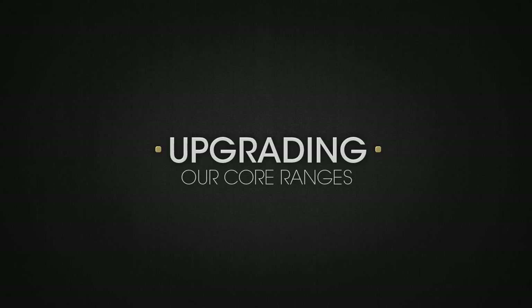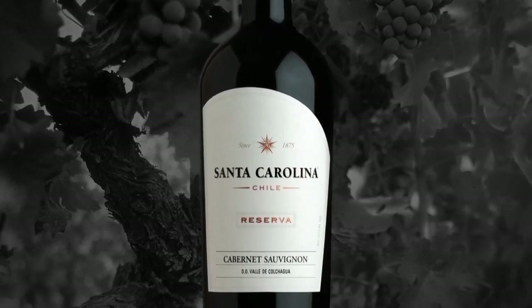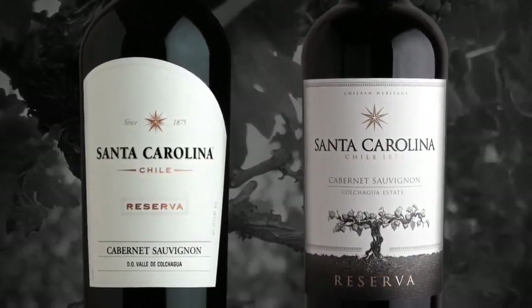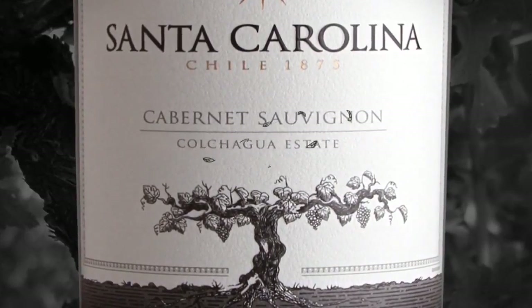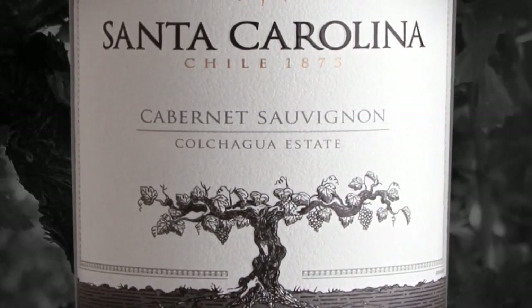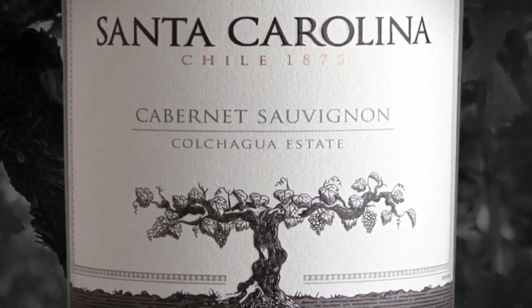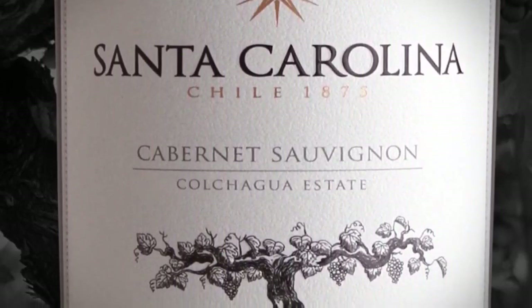Upgrading our core ranges. Reserva is our core range, a mere reflection of our Chilean heritage. With a white background, an illustrated grapevine with deep roots reflects more than any other the DNA of the brand. The illustration shows the specificity of the terroir for each variety.